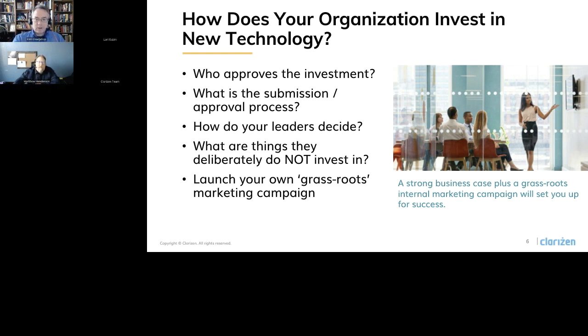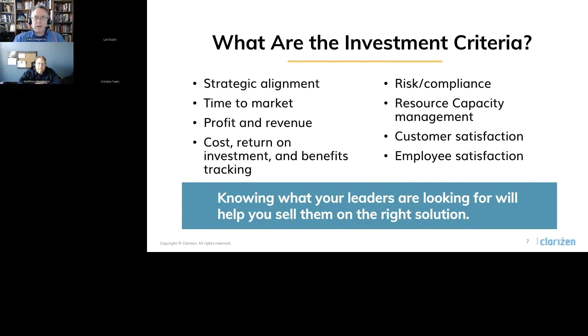One of the other things to consider are the criteria organizations use to select an investment. Some organizations are more mature in this than others, so start asking questions: how do you look at investments and prioritize them? Some things to ask about include strategic alignment — do you have a priority of making sure all your projects are aligned to corporate strategy? Is getting your products to time-to-market a key priority? What about profit or revenue? If you're a services organization, that may be a key metric to build into your business case. Cost, return on investment, and benefits tracking are all really key metrics as well, and Clarizen can help you provide those.